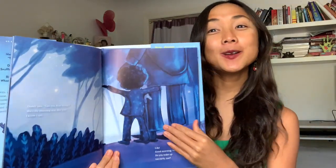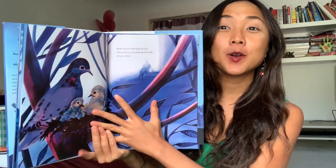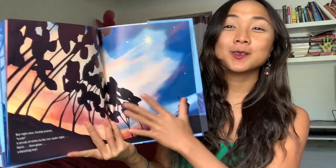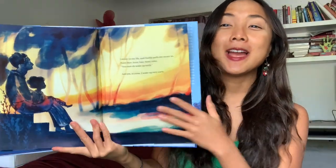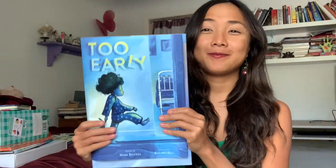Our next book is 'Too Early' — a beautiful one. Ellie McKay has some of my favorite illustrations. This is from Abrams Young Readers. It's about a little girl who wakes up too early, but her daddy wakes up with her and they go explore the very early morning. They see amazing sights and realize there are pretty magical things you can see when you wake up too early, and eventually the rest of the family wakes up.